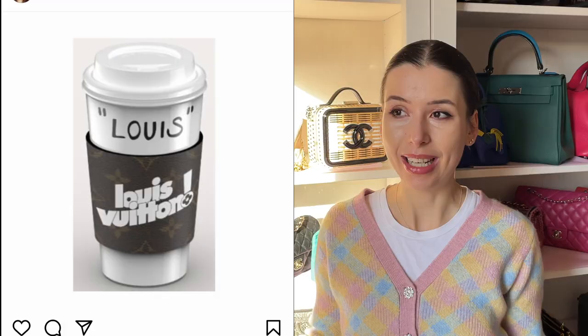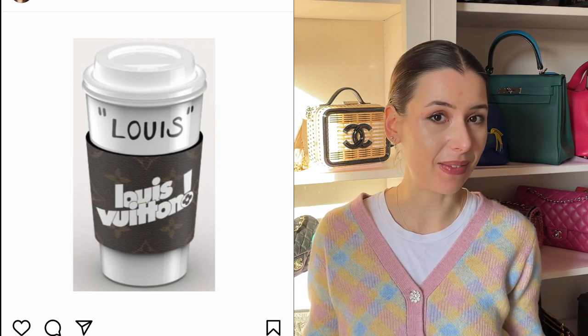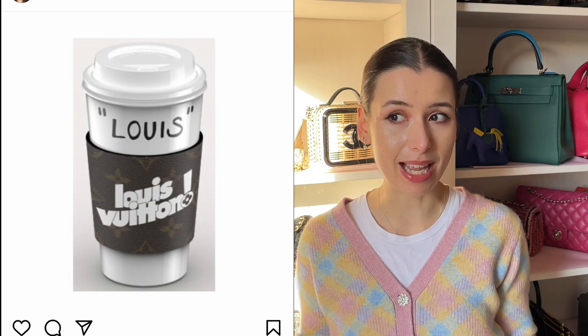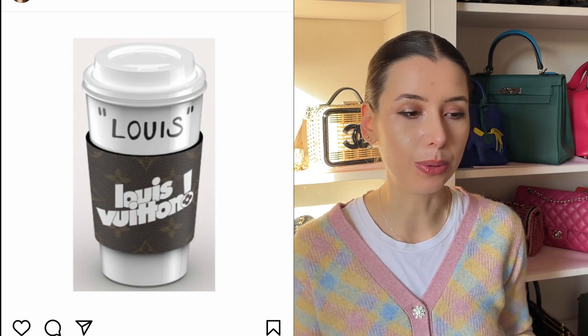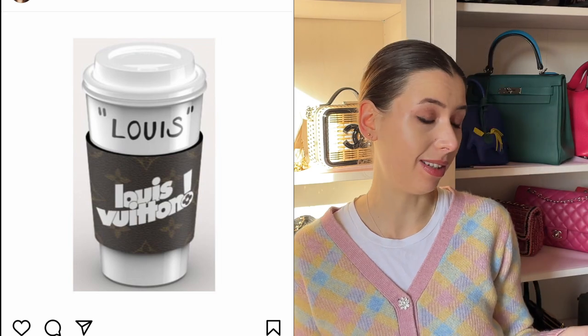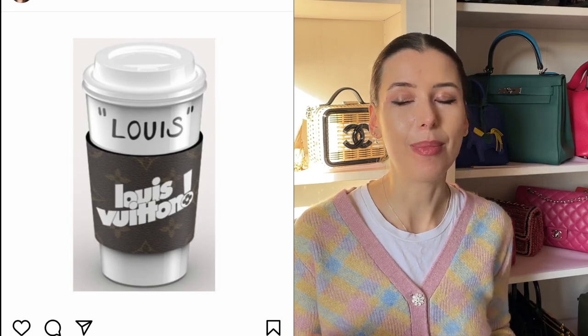Not only is there a coffee cup bag, but there's also going to be a Louis Vuitton coffee cup holder — an actual coffee mug for 870 US dollars. That's a lot, but if you're a coffee lover like me and drink coffee every day, maybe it's worth the little glimmer of joy. I did hear that Celine has their own coffee cup from their gift shop for a lot less, so you don't necessarily need to spend this much, but the little Louis on the top is pretty funny.